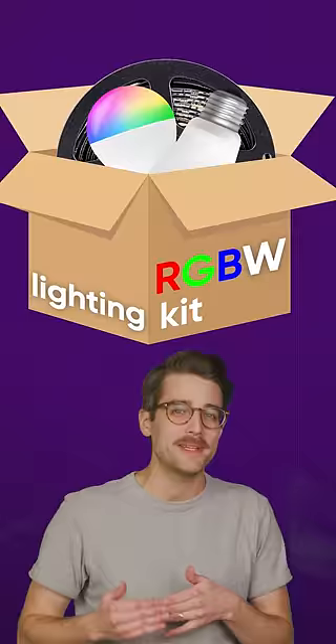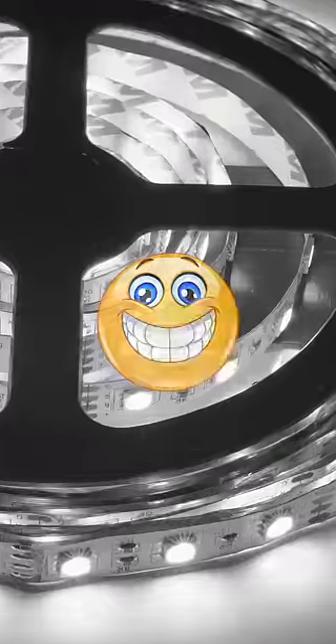You already know what RGB is, but what's up with all these products that say RGBW instead? Well, the W actually stands for white, meaning that instead of having only red, green, and blue LEDs that mix to create other colors, an RGBW device will have dedicated white LEDs to get better looking white light, free of the artifacts you can sometimes see on regular RGB lights.